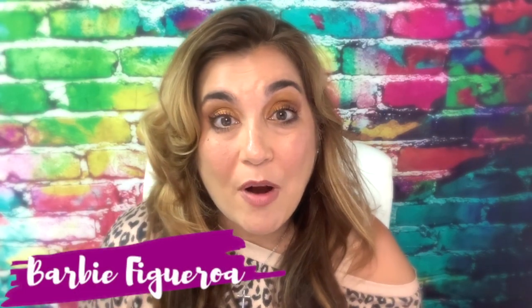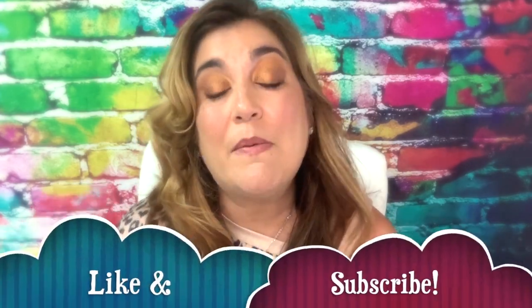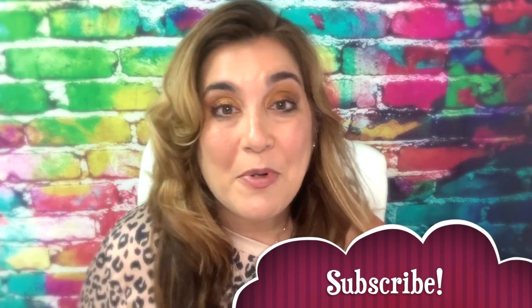Again, this is Barbie Figueroa with Rise Marketing and Design.com. Please take just one little moment to like this video and subscribe to my channel. I would truly, truly appreciate that.